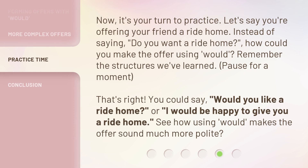Now, it's your turn to practice. Let's say you're offering your friend a ride home. Instead of saying, 'Do you want a ride home?' How could you make the offer using 'would'? Remember the structures we've learned. Pause for a moment. That's right. You could say, 'Would you like a ride home?' Or, 'I would be happy to give you a ride home.' See how using 'would' makes the offer sound much more polite.